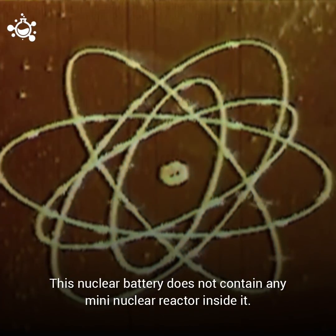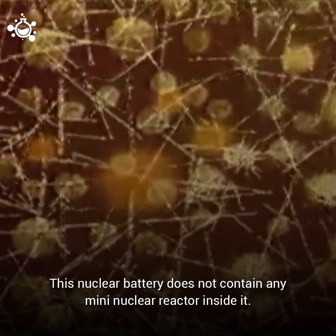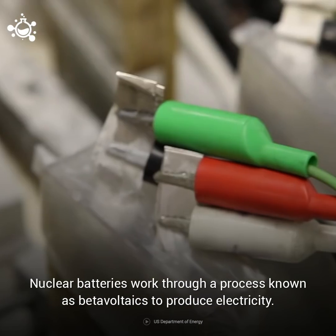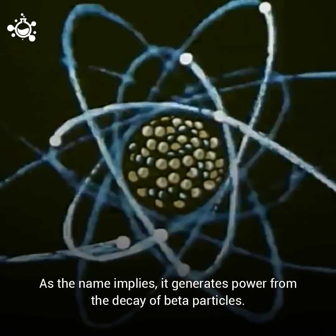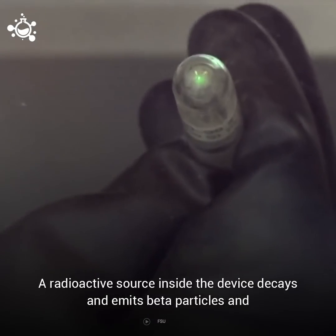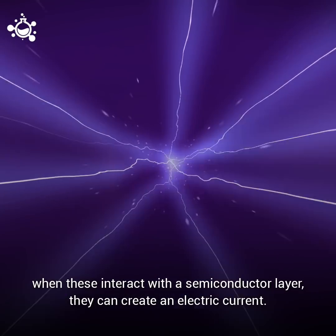What's better news is that there is no need to panic, because this nuclear battery does not contain any mini-nuclear reactor inside it. Nuclear batteries work through a process known as beta-voltaics to produce electricity. It generates power from the decay of beta particles — a radioactive source inside the device decays and emits beta particles, and when these interact with a semiconductor layer, they can create an electric current.